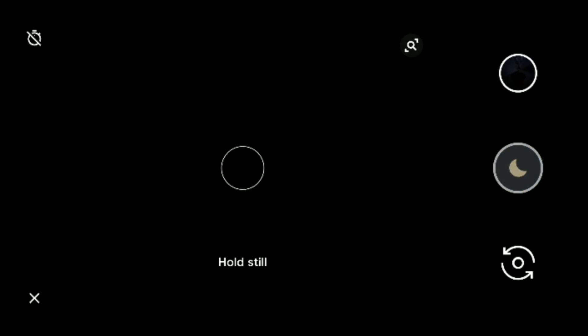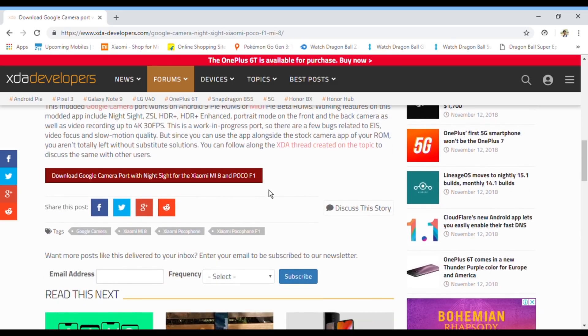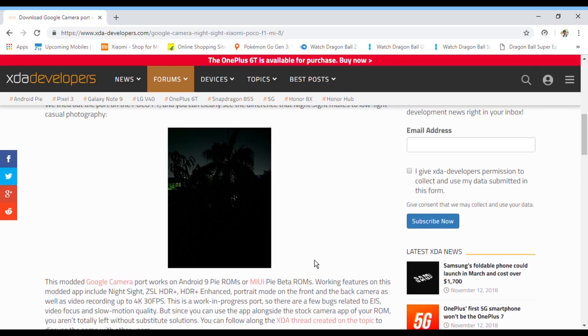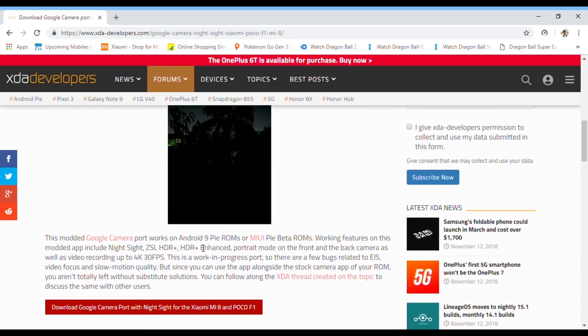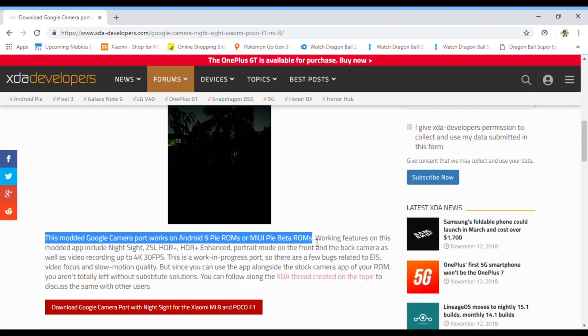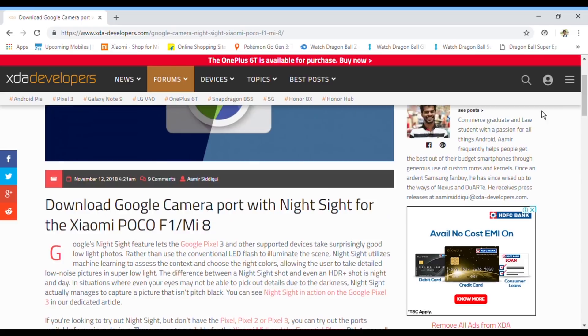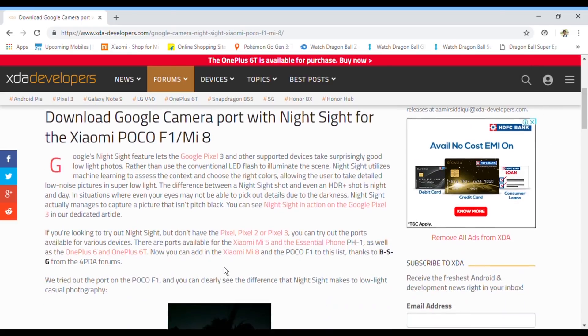I will be giving two links for the Pixel 3 camera port for Pocophone F1 in the description below. The first is for the stable Gcam APK with everything working including night mode, but only for Android Pie ROMs. The second is for the stable Gcam 6.1 APK for Oreo builds but without night mode. Now let's see the sample shots — and if you're on an Oreo build, feel free to try Gcam with night mode enabled to see how good it is.